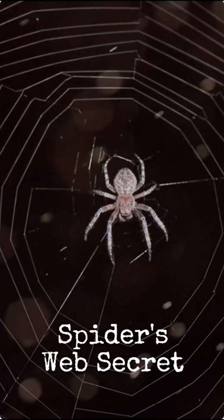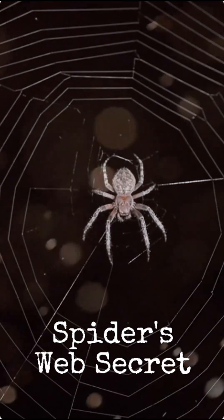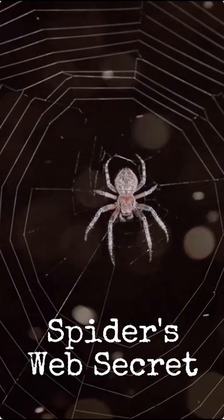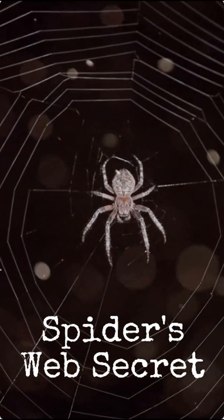Ever wondered how a spider, the master architect of its intricate web, doesn't get tangled in its own sticky trap? It seems like a paradox, right? This fascinating question has a surprisingly clever answer, revealing the true genius of these eight-legged wonders.